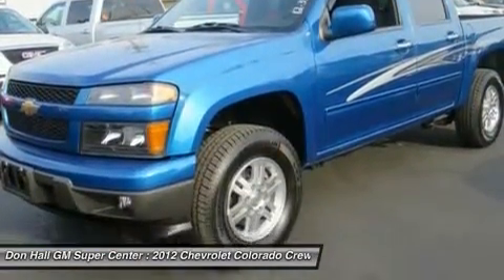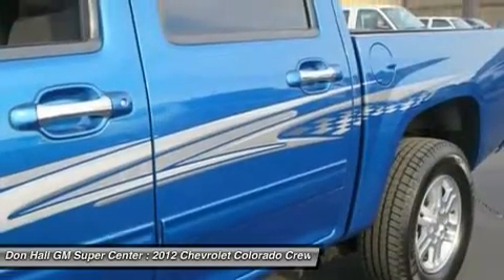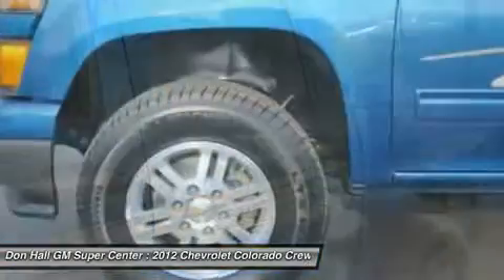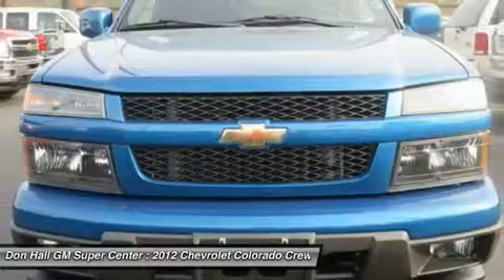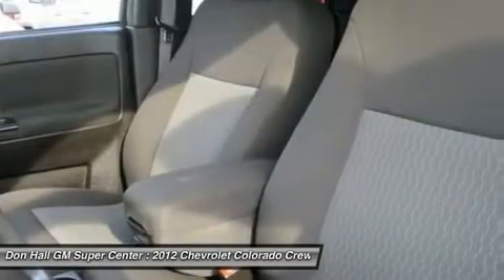Buy with confidence. Every one of our vehicles has an extensive inspection process and a full-disclosure Carfax. All vehicles either receive the balance of the factory warranty or a 90-day, 3,000-mile powertrain warranty, for vehicles 10 years or newer and under 100,000 miles.